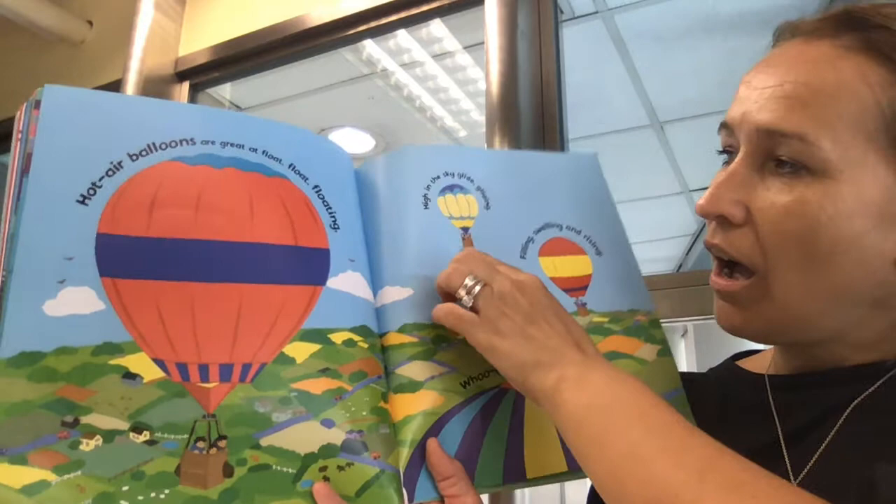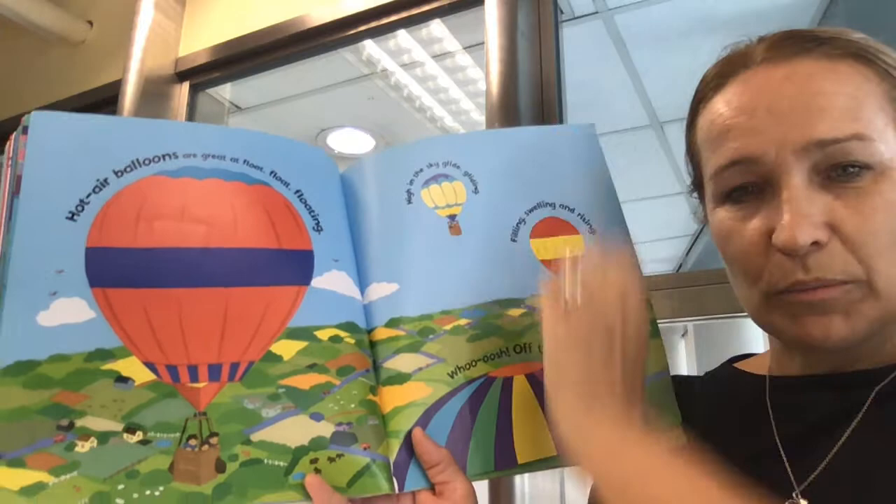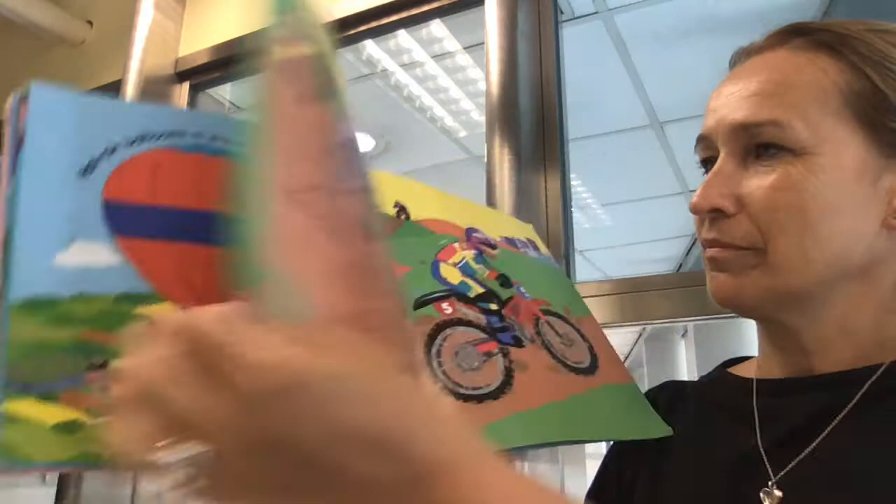Hot air balloons are great at floating. High in the sky, gliding. Filling, swelling and rising — which means to go up. Whoosh, whoosh. Off they go.